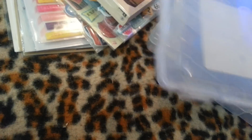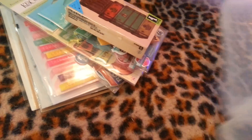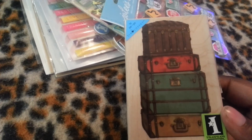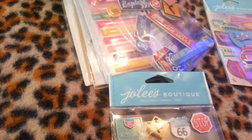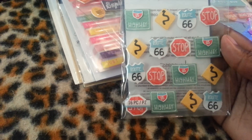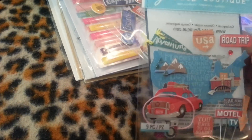Then I went over to Michael's and I got three of these cases. I love these — this is how I store my ephemera, so I got three of them. They were on sale; all the storage stuff was on sale. I got this stamp, it's cute. I got some travel stickers. I got these Jolie stickers — let me stick something behind them so you can see them. They're really cute.